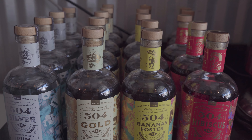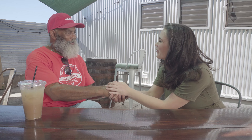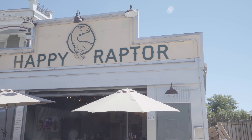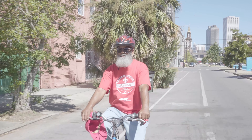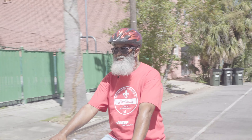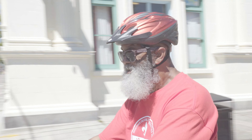Thank you so much for joining us today, Tyrone — it was lovely meeting you. My pleasure. AARP and Bike Easy are always welcome here at Happy Raptor. Thanks so much for joining me on the ride. Check out these and other great businesses in Central City.